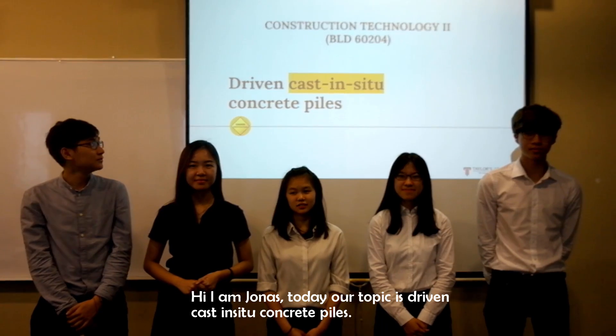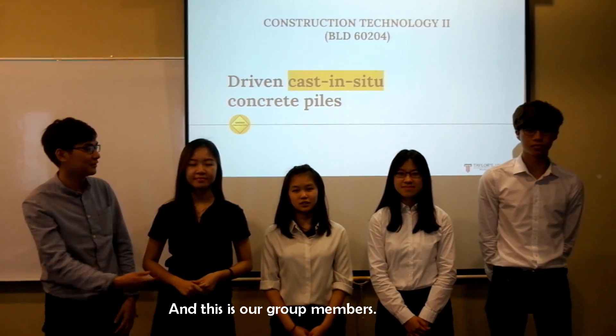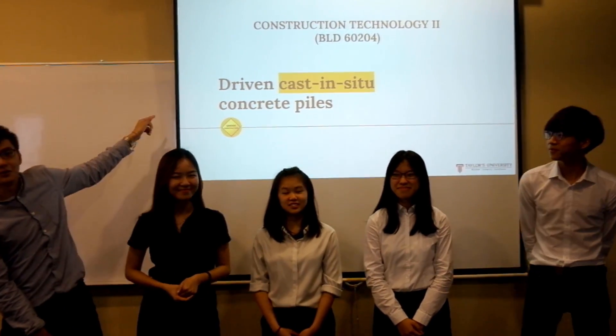My name is Jonas and today our topic is Driven Cast In-Situ Concrete Piles. These are my group members: I'm Selshi. I'm Yufay. I'm Ryan. Let's take a look.